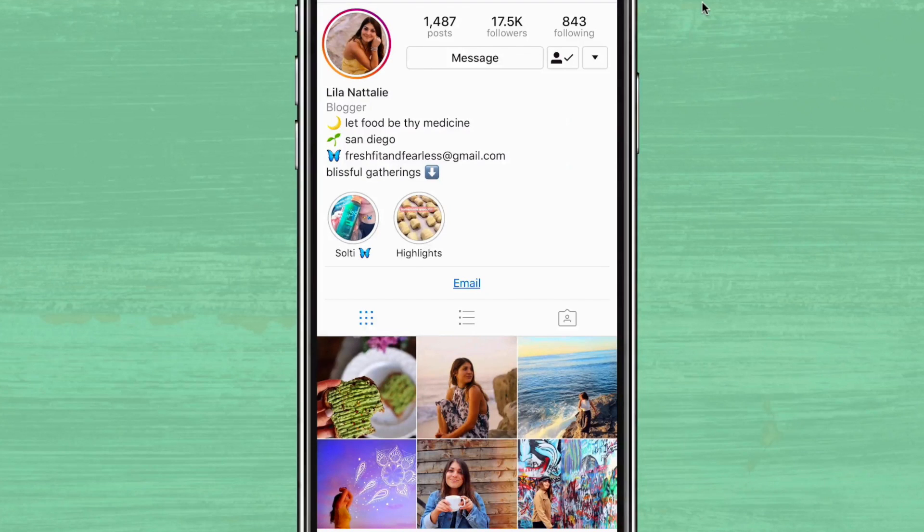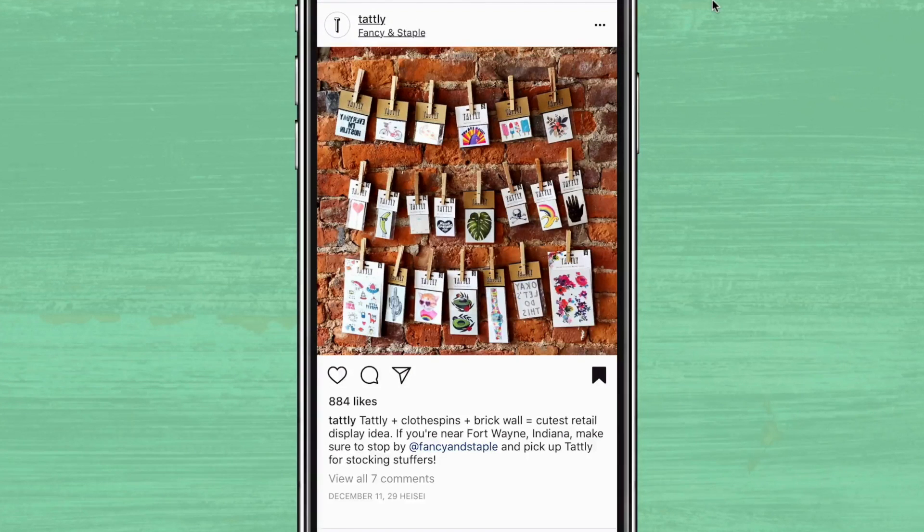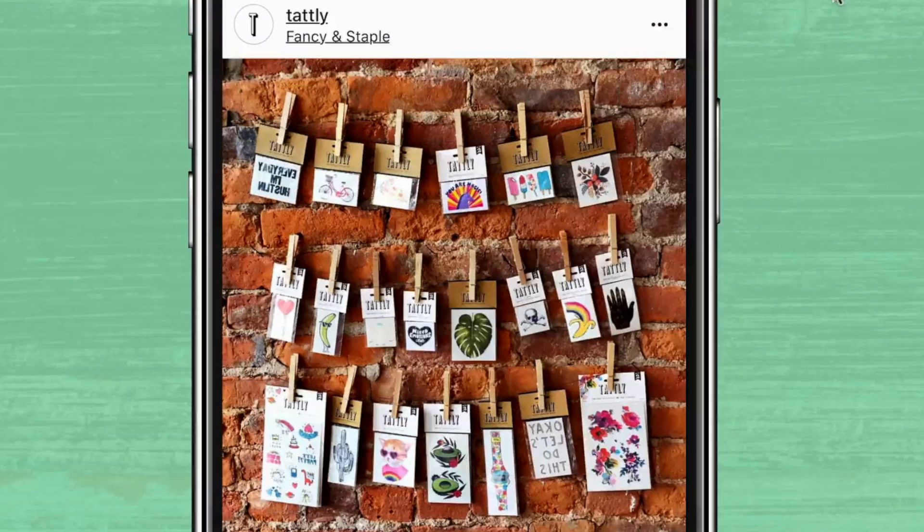Number six, a great winter backdrop is a brick wall. Maybe it's painted with graffiti all over it, or maybe it's a simple brick wall like this one from Tatley. Just look at what Tatley did here with their collection of adorable tattoos — the clothespins allow them to show more of their product, and it's clearly a wall for the storefront, inspiring customers to come in and check it out.